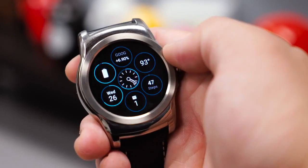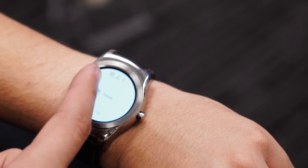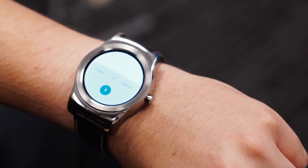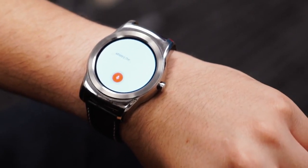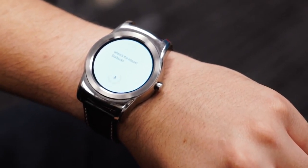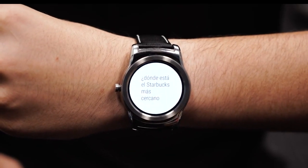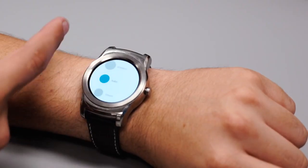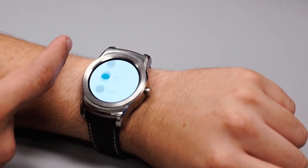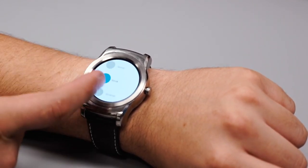Alongside the big update to watch faces, Android Wear has also been given support for Google Translate. The app makes it super easy for two people who speak different languages to converse with one another. If I'm abroad and I want to find the nearest Starbucks, I can simply ask a local where the nearest Starbucks is, and it'll translate what I asked right from my wrist. After it's done translating, I can simply turn my wrist towards the other person and show them the translated text. As of right now, Translate's conversation feature supports 44 languages, but Google says more are on the way. The app also requires an internet connection to work properly, so keep that in mind.